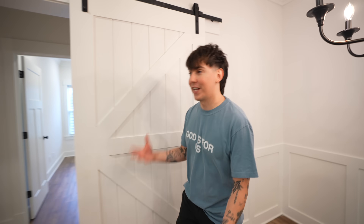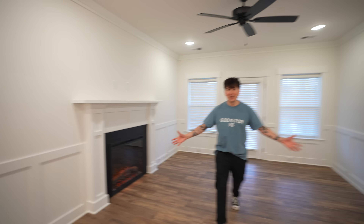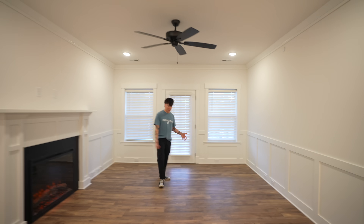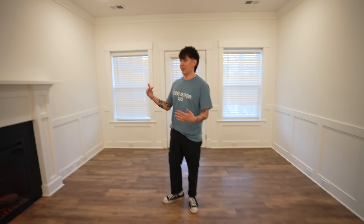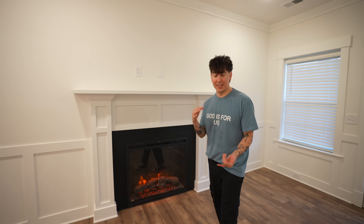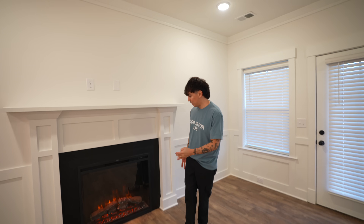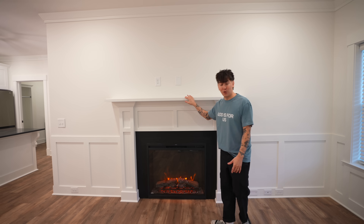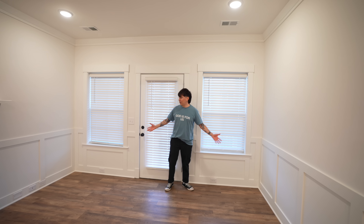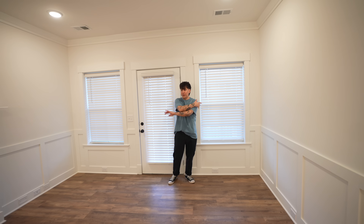Over here we've got the living room — look at that space! We love the floors with the white paint and black accents. We've got an electric fireplace with different settings: different colored flames, heat, and more. There's a mantel for our stockings — we're going to get it set up right in here before Christmas.